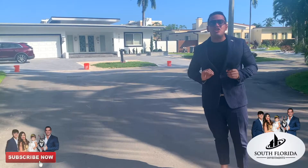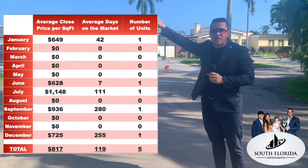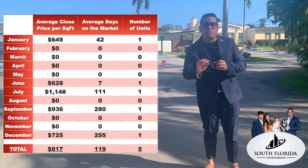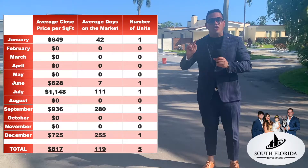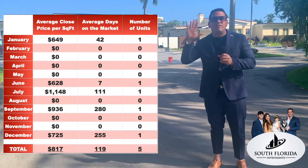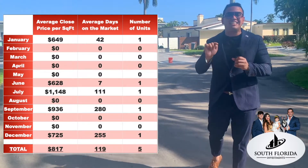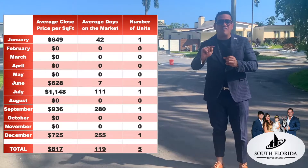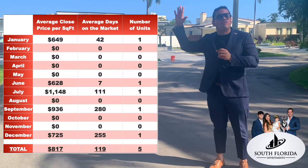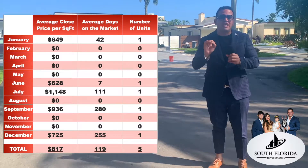Okay, so now it is the year 2021. If you look at the graph over here on my right, we're going to start with the waterfront homes. You can see that in the year 2020 a total of five waterfront homes were sold. They took an average of 119 days on the market and they sold for an average sales price of $817 per square foot.